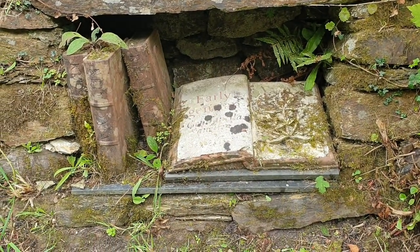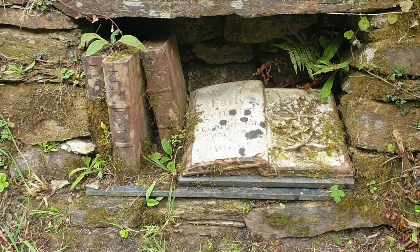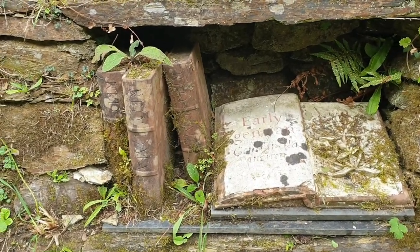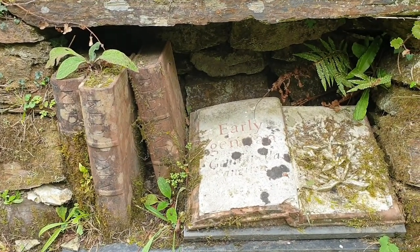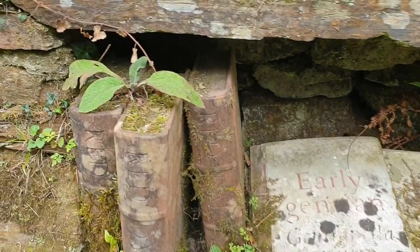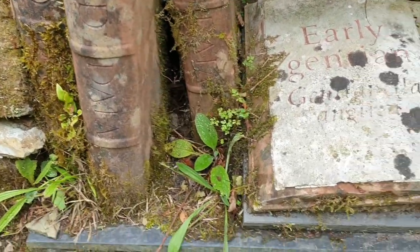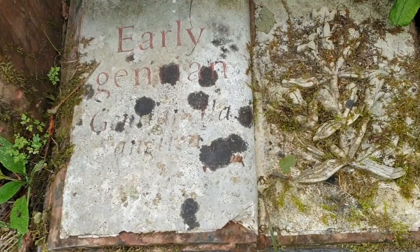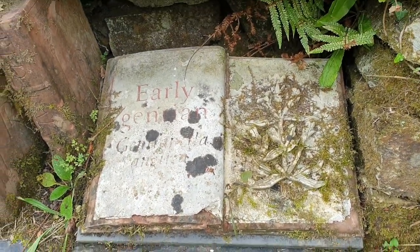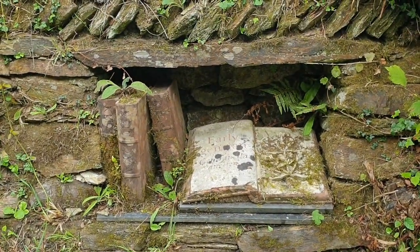There are random little sculptures - this one is completely made out of some sort of stone but they look like massive books. Really funky - I like it.